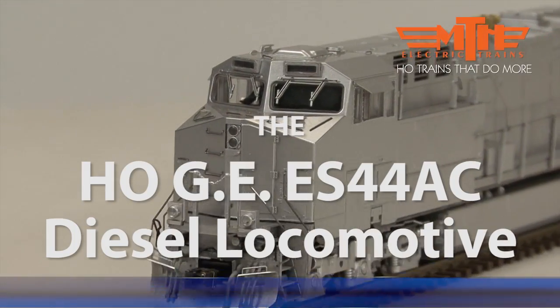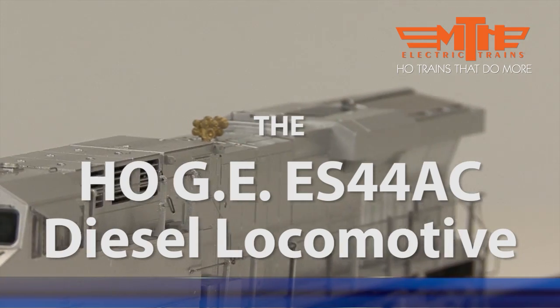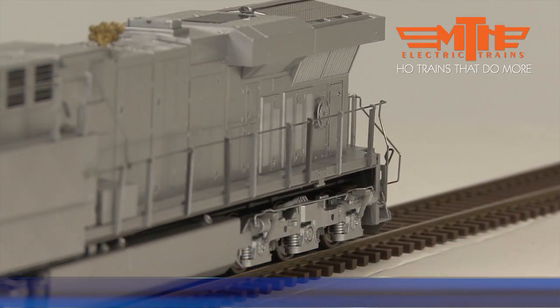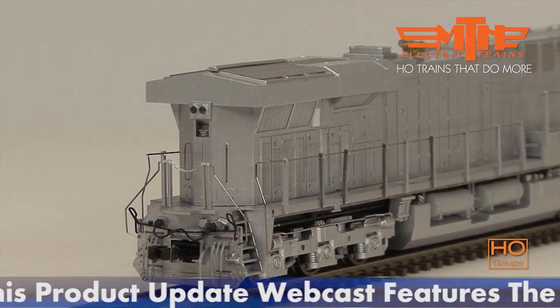With a wave of consolidation behind it, North American railroading is once again a good business to be in. Freight traffic is booming and locomotive orders are coming in at a solid pace from the big six railroads that dominate rail transportation on the continent.